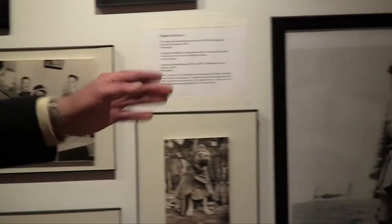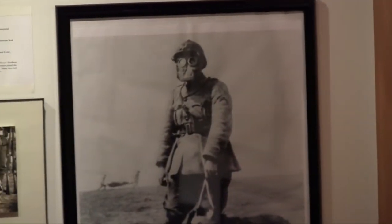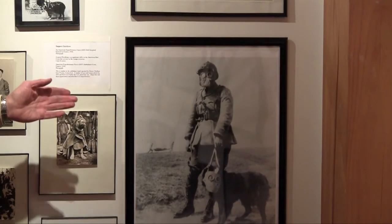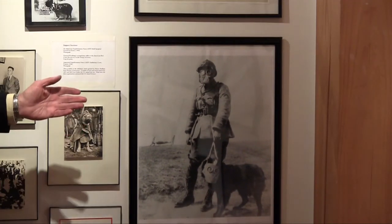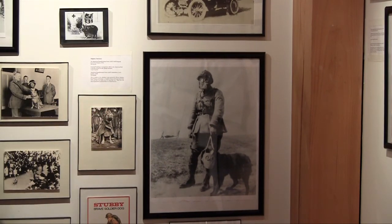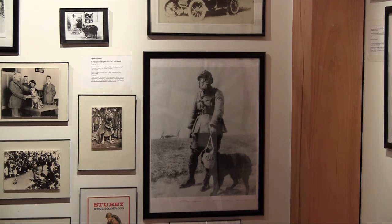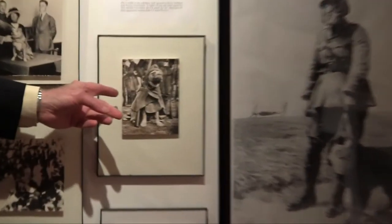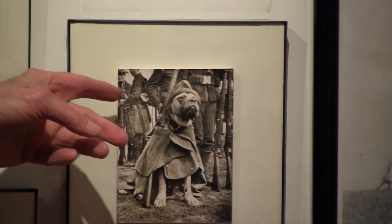It wasn't just Sergeant Stubby who was able to sense and recognize a gas attack. This is a French soldier with a French dog — and you can see that they're both equipped with a gas mask. Horses as well had gas masks, because horses were the burden of work for much of the war. Here's a picture of Sergeant Stubby during training — you can see him with his tunic on, his hat on, and his fellow soldiers standing behind him.